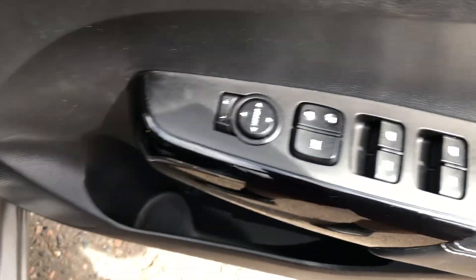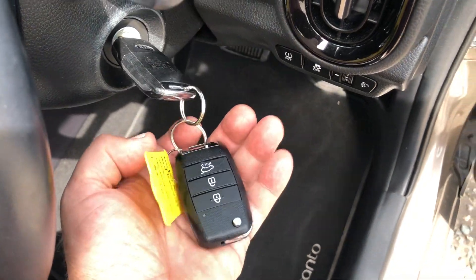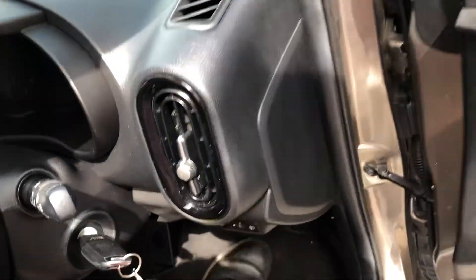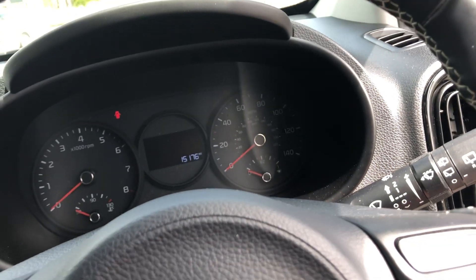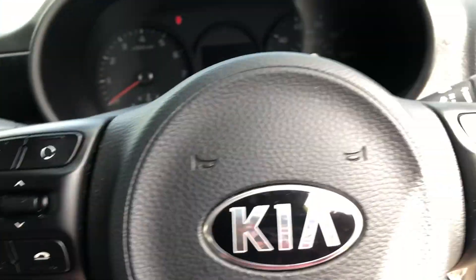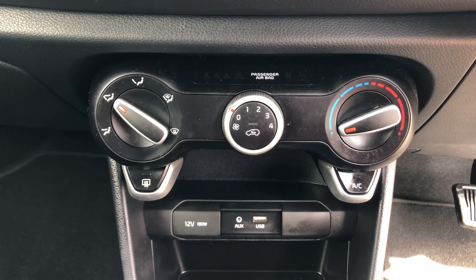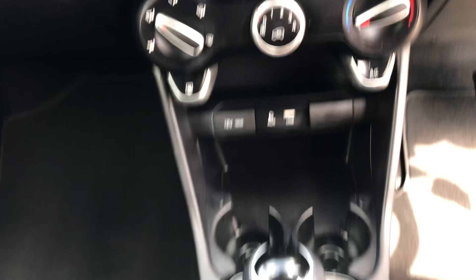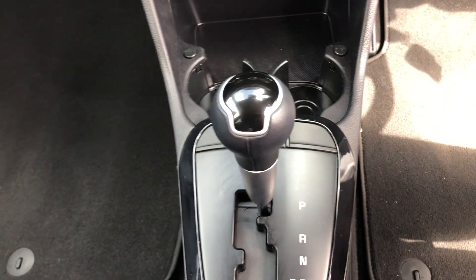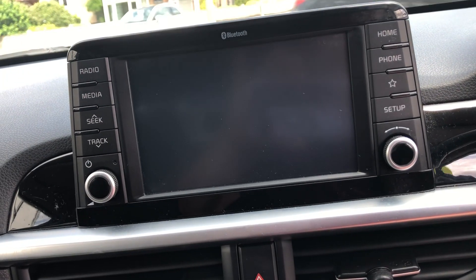So four electric windows, two keys, remote, phone connectivity. You've got cruise control, air conditioning, and obviously your automatic transmission. You've got this two-tone leather upholstery and a reversing camera.